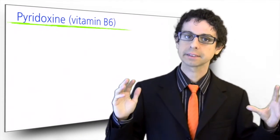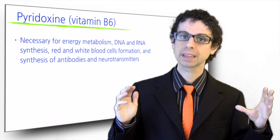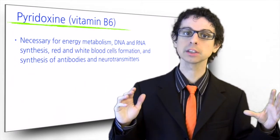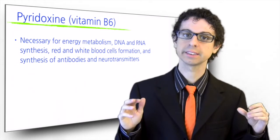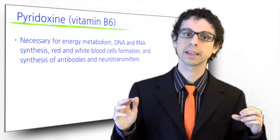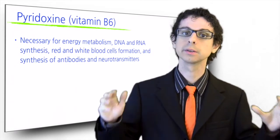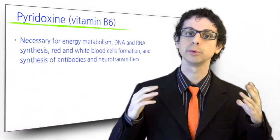Pyridoxin, or vitamin B6, is necessary for energy metabolism, but it is also involved in many other important functions, including DNA and RNA synthesis, red and white blood cell formation, and synthesis of antibodies and neurotransmitters, including serotonin, which improves our mood.